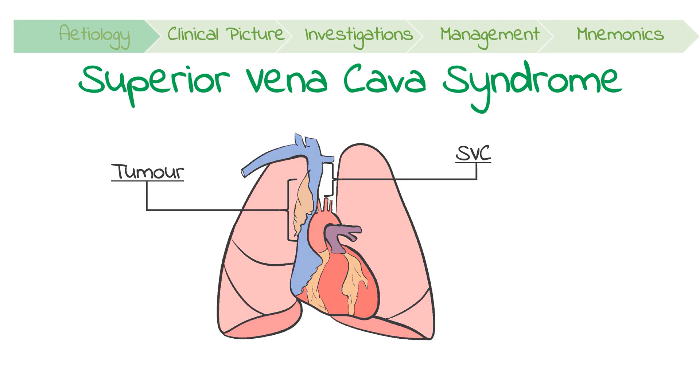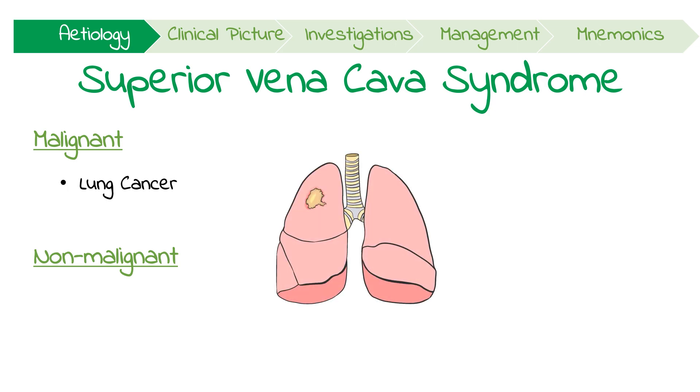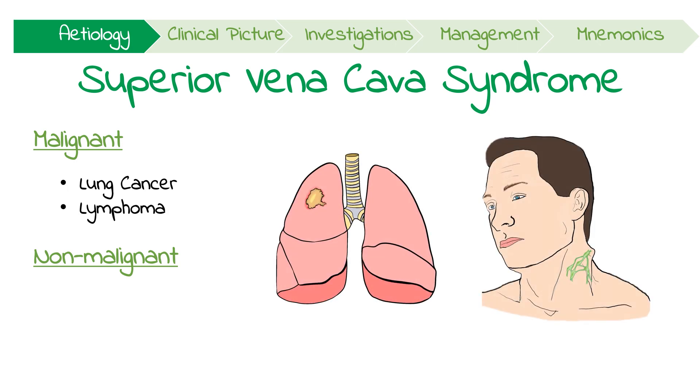Let's talk about its etiology and pathophysiology. The majority of cases are due to malignancy, however there are non-malignant causes too. Of the malignant causes in adults, 75% are due to lung cancer, while around 10% is from lymphoma. These tumours tend to grow centrally and compress the thin-walled SVC.